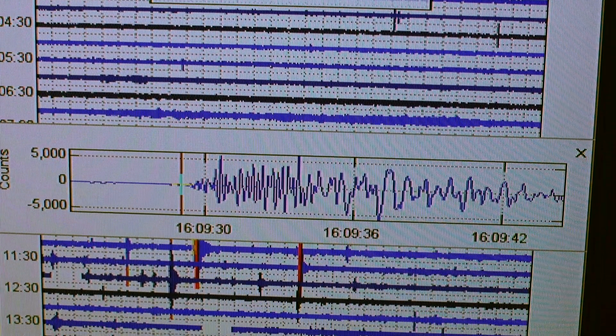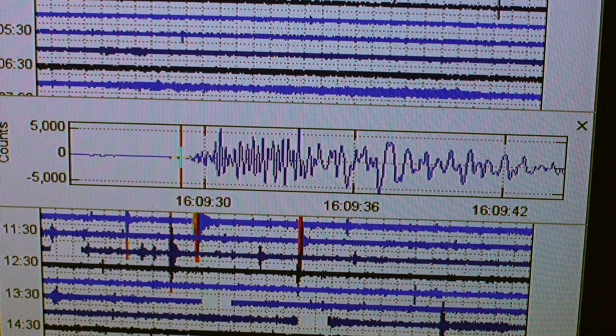That signal right there gives us complete confidence that we're looking at an earthquake as opposed to a blast.